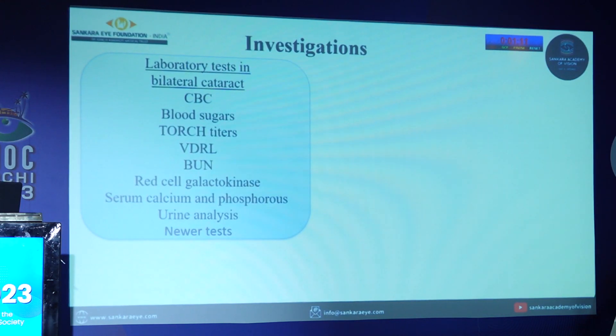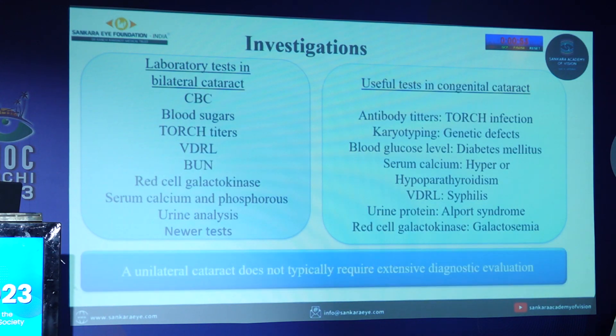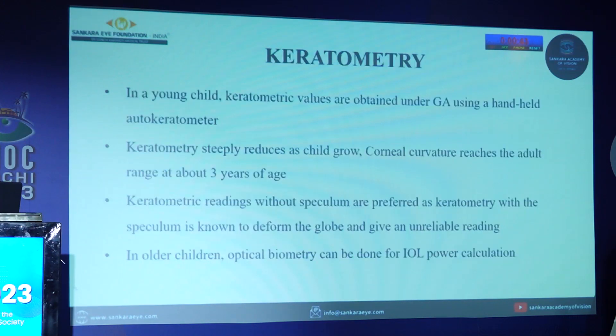For investigations, if the patient is known to have a hereditary cause it can be avoided, but in undiagnosed cases we should check CBC, blood sugar, TORCH titers, VDRL, blood urea nitrogen, red cell galactokinase, serum calcium and phosphorus, and urine analysis. Unilateral cataract does not typically require extensive diagnostic evaluation. Axial length measurement was done by ultrasound biomicroscopy. Keratometry readings, especially in younger children, can be obtained under general anesthesia using a handheld keratometer.